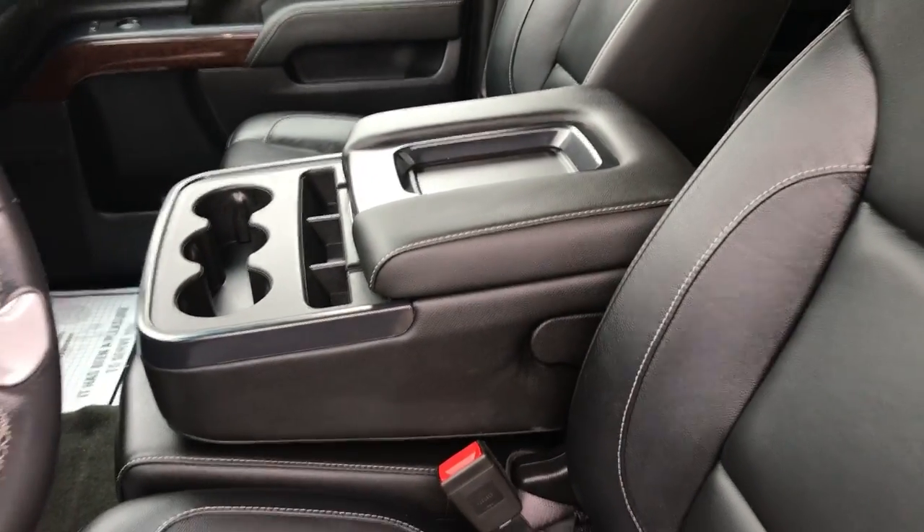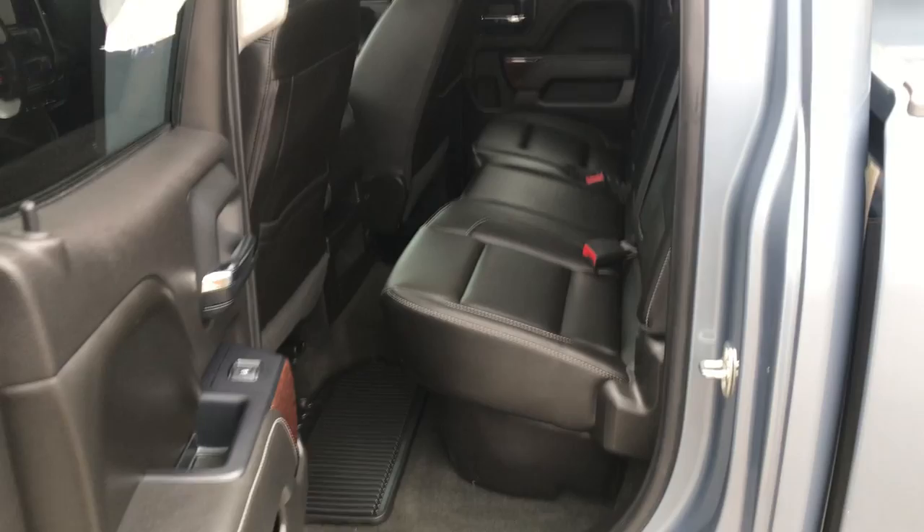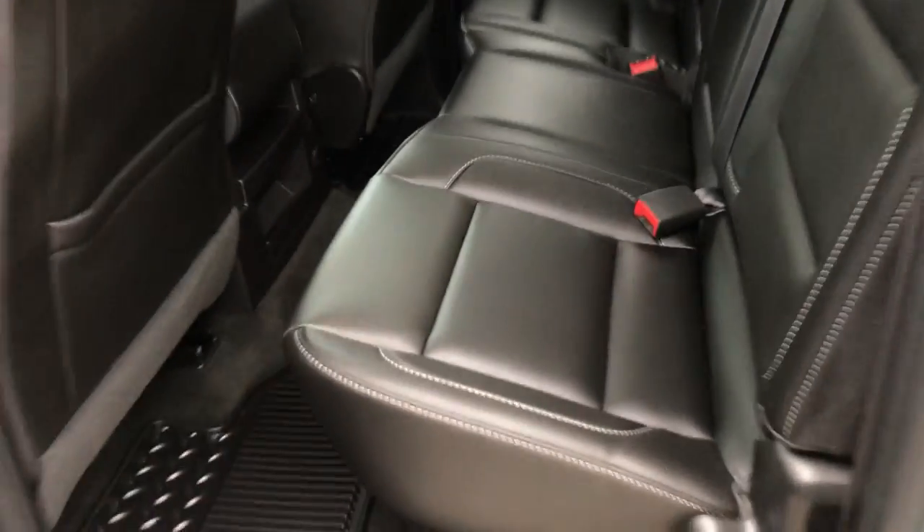That middle console right there does actually fold up to become a third seat if need be. It's not the full crew cab, but you still have plenty of room for passengers back here, as well as a little extra storage under the seat that folds up.